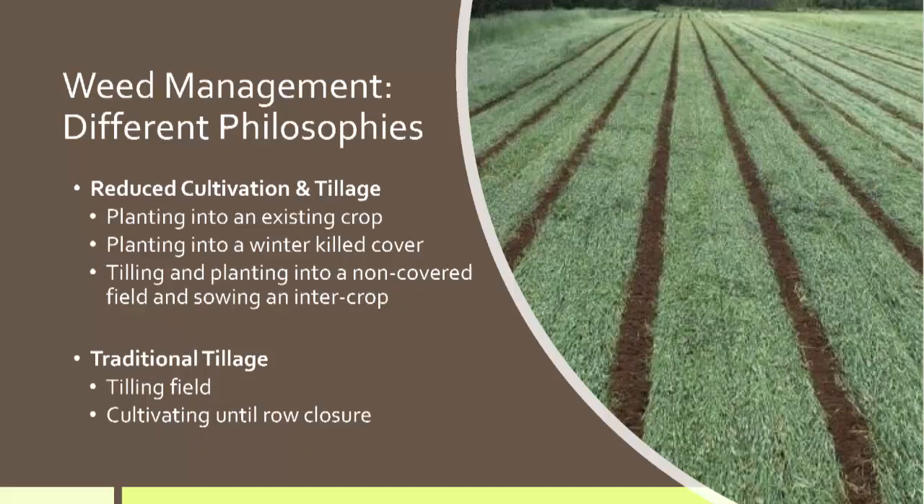We're here to talk about weed management. The first philosophy is having a clean field — tilling, cultivating, keeping that crop as the only green thing in the field. The other philosophy is reducing your cultivation and tillage: planting into an existing crop, roller crimping, interseeding — a variety of options for planting that crop.